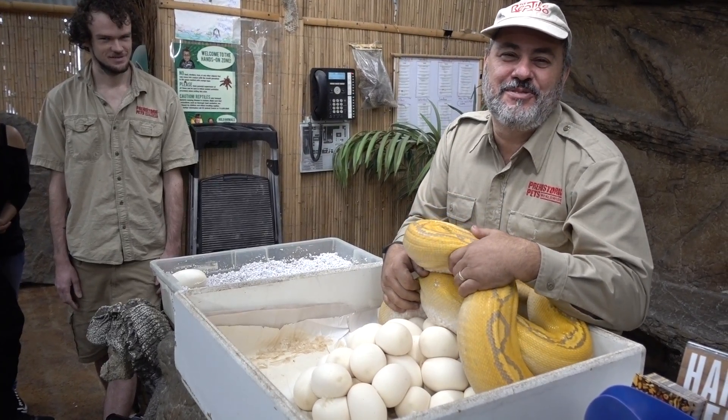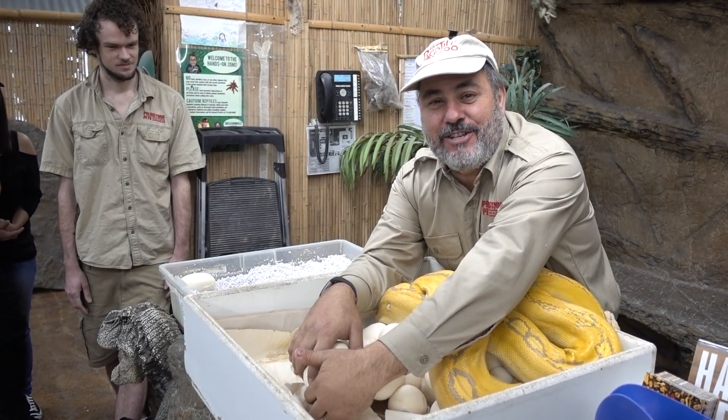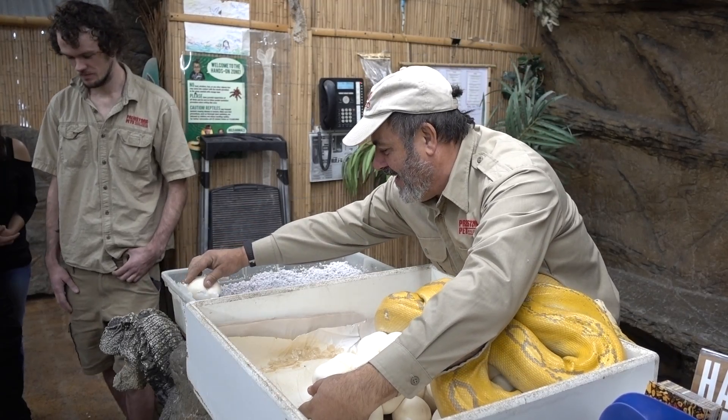Everybody on YouTube does want to see me get bit. You guys can Google 'crazy guy with snake attacking laughing' and you'll find me getting bit by a giant snake.